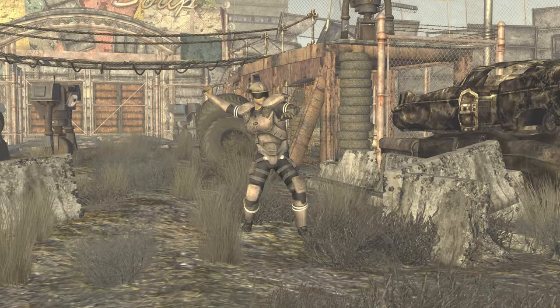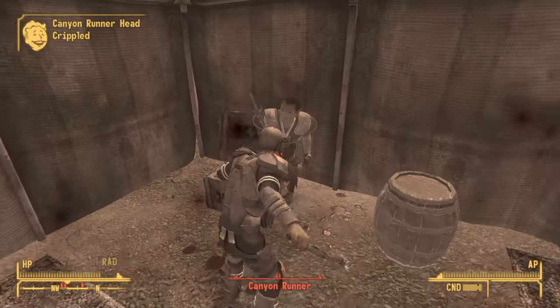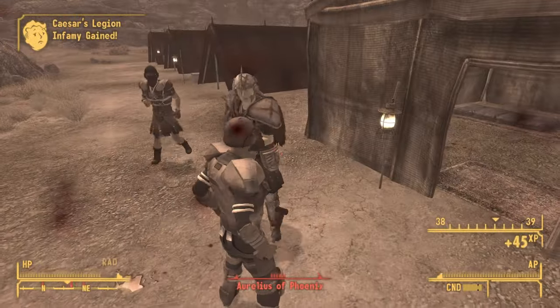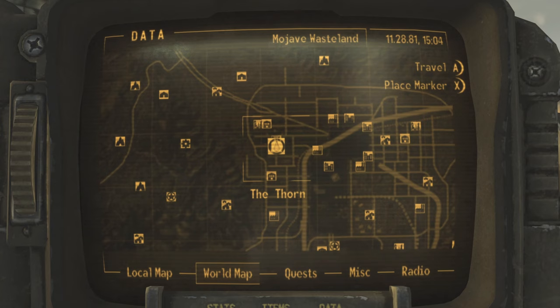The Humble Cudgel is a unique lead pipe located in one of the most confusing locations, and in this video I will show you how to get it. Hi, I'm Mo and I'm trapped in Fallout. To get your hands on this Humble Cudgel you will need to make your way to the Thorn.